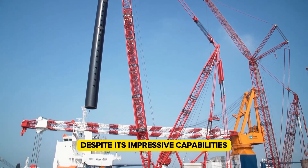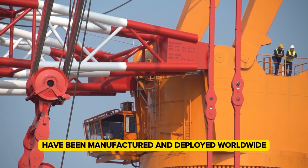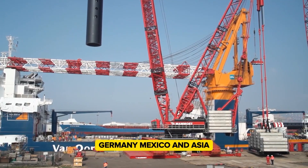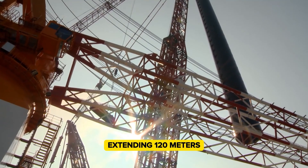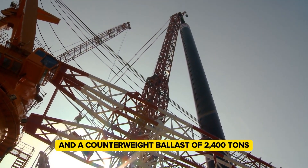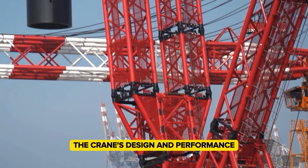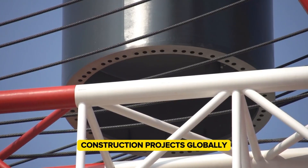Despite its impressive capabilities, only a limited number of LR 13,000 units have been manufactured and deployed worldwide, including locations in the Netherlands, Germany, Mexico, and Asia. Key specifications include a main boom extending 120 meters and a counterweight ballast of 2,400 tons, supporting a lifting load moment of 65,000 ton meters. The crane's design and performance make it a critical asset for large-scale construction projects globally.